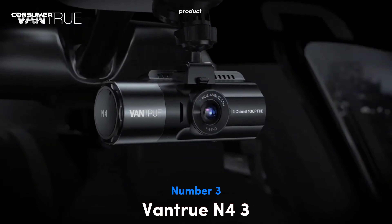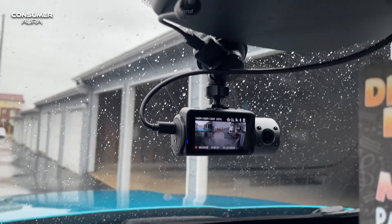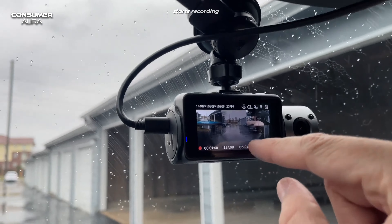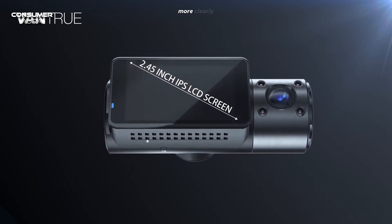The Vantrue N4 3 features a 3-channel camera system, allowing simultaneous monitoring with front, interior, and rear cameras. The 1440p front and interior cameras, along with a 1080p rear camera, warn against possible accidents and other problems, and even start recording automatically in case of any issues such as bumps. The front camera can record up to 4K when used alone, so road signs and license plates can be captured more clearly. The interior dual dash cam can record the entire cabin in 1440p high resolution, providing better viewing and flexibility with the adjustable interior camera. The device's infrared night vision dash cam automatically increases exposure with high performance.